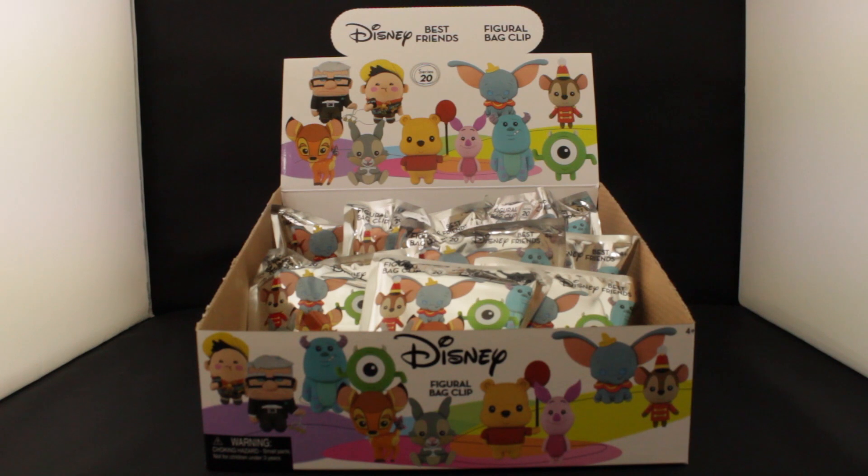They're easier to take off, which has its drawbacks too, but that's beside the point. These figural keyrings are still just as adorable and collectible and awesome. In this video, I'm going to show you all 12 of the characters in our Disney Series 20 blind bag collection.